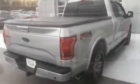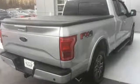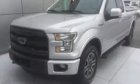Twin turbo V6 engine. Electronic shift on the fly. Engine auto stop-start feature. Active grille shutters. External memory control. Power heated mirrors.